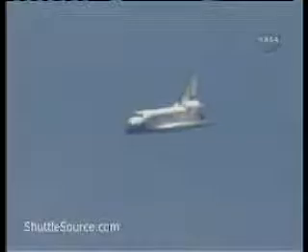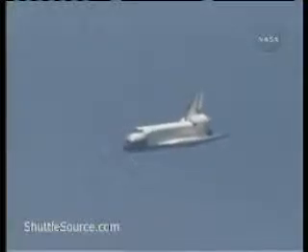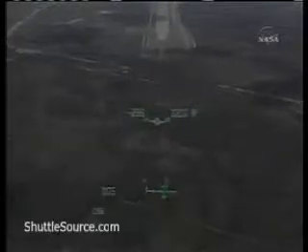One minute and 20 seconds to touchdown. Endeavour is on path for the targeted landing at the Kennedy Space Center. One minute to touchdown. Endeavour's descent rate is 20 times higher and seven times steeper than a commercial airliner on this final approach to the Kennedy Space Center landing facility.